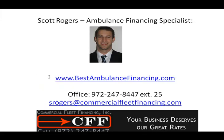You can visit my website at bestambulancefinancing.com. You can give me a call at my office, or you can email me and we'll have a conversation. I look forward to visiting with you — I'll see you next time.